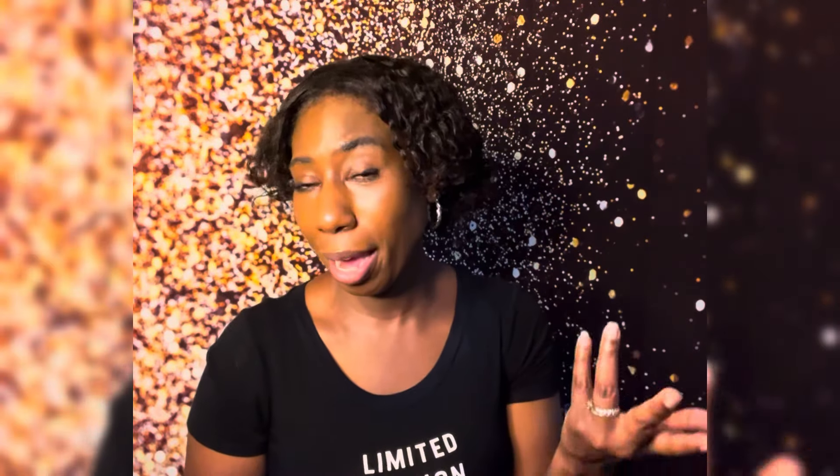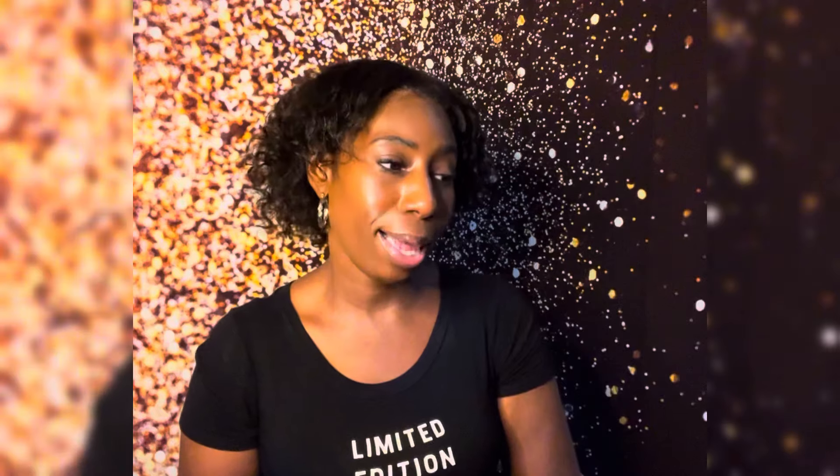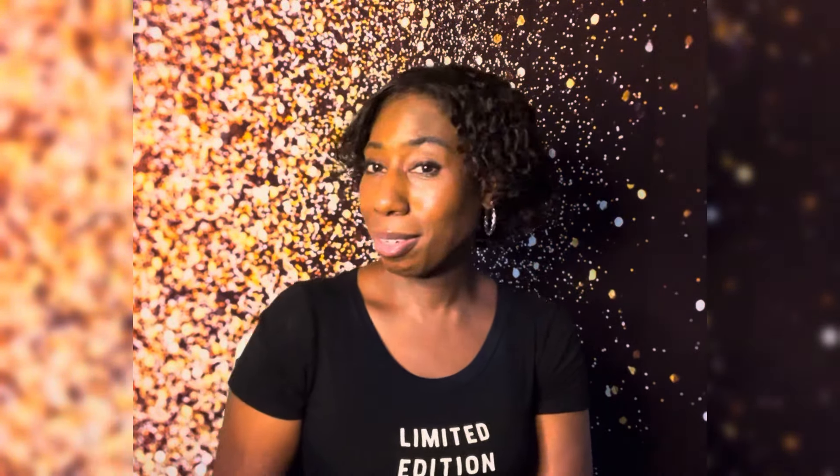Don't forget to hit that like button and leave me a comment if you are taking Geritol, or if you know anyone who has taken it — let me know how they like it. If you're new here, hit that subscribe button! We're on the road to 1k and trying to hit that goal by October 25th, which is actually my 42nd birthday. Happy birthday to me — help us get to 1k by 10/25!